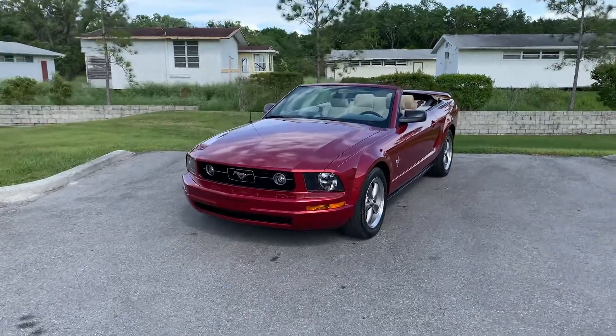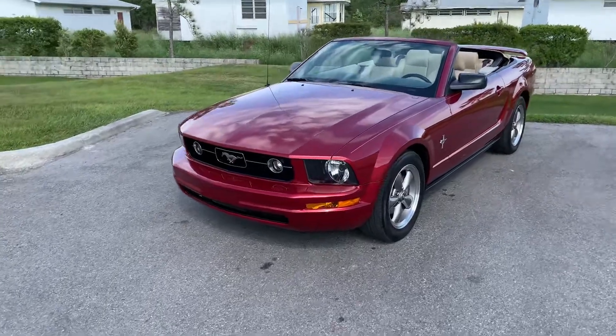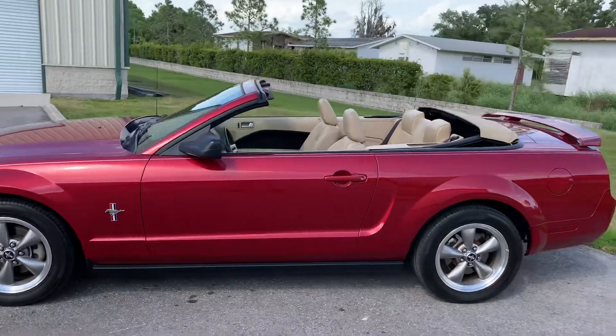Thanks for clicking on our video today. Sorry about the wind — it is a blustery day here in Florida. But we're looking at an '06 Mustang convertible in really good condition. I am quite surprised.